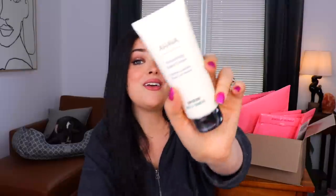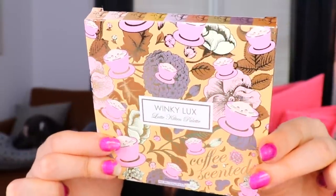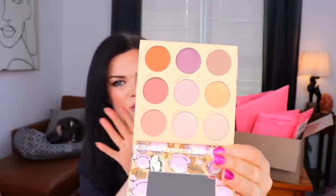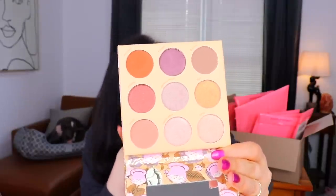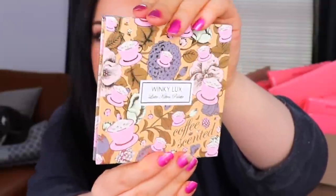Next up we have something else from Ahava — again, it's a hand cream because again it always is. This is a superfood kale and turmeric hand cream. This one doesn't sound like it'll smell as good as the other one. I think I might stick to that peppercorn and cactus thing. And finally, the last thing we saw in here is so cute — we have something from Winky Lux. This is a latte kitten palette with little kittens in teacups. How precious is that? I really do like the packaging — the gold with the pink and the tiny kittens. On the inside, a very lightly colored palette with a little bit of purples and some neutral shades. There's also a mirror.